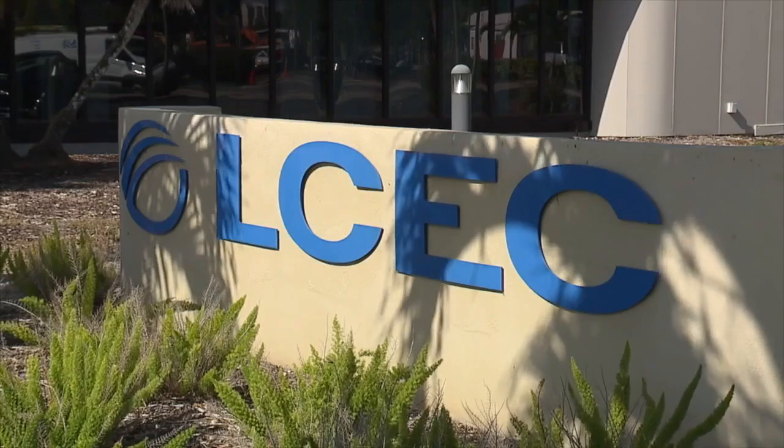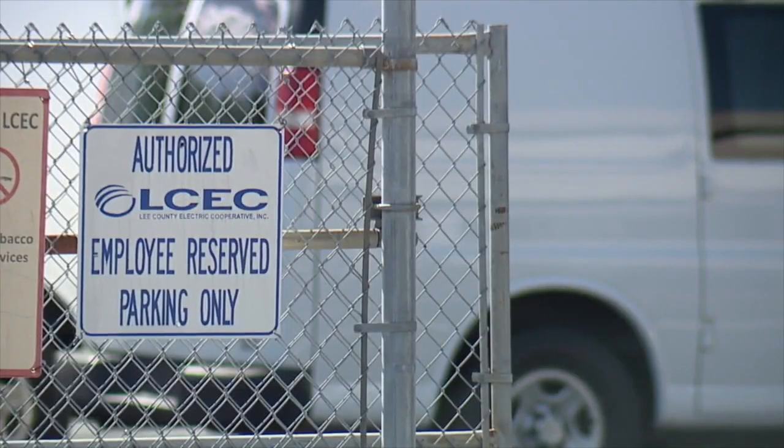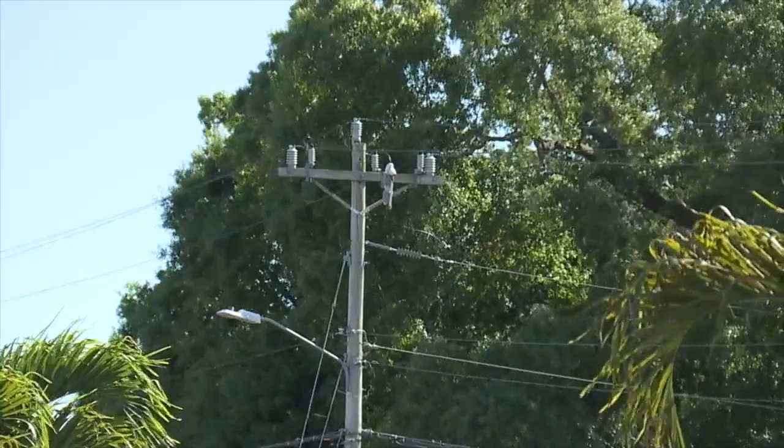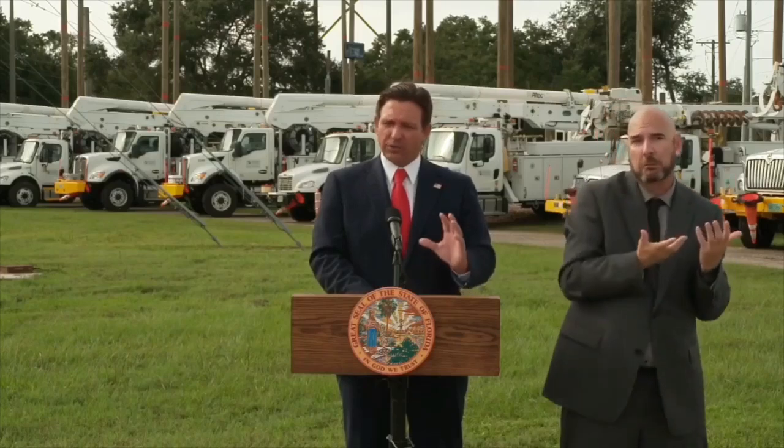In Cape Coral, LCEC says they've secured out-of-state contractors and vegetation crews to work alongside local crews if needed. The power co-op plans to put workers on 12-hour shifts until all power is finally restored.